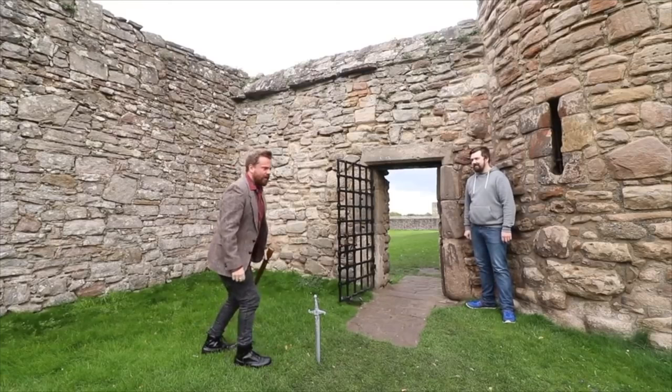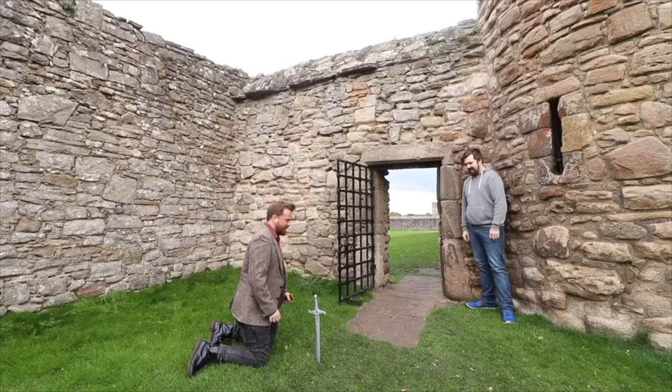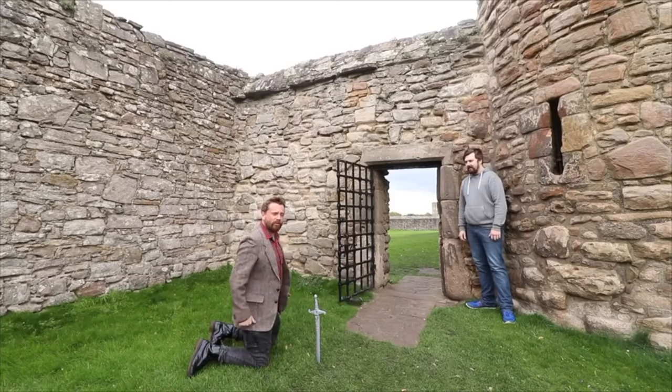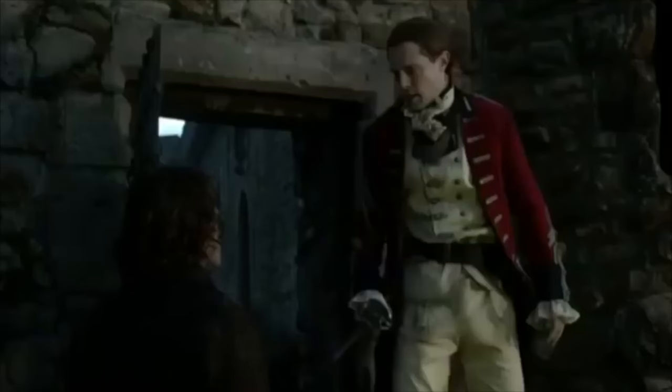In Outlander, Craigmillar Castle stands in for Ardsmuir Prison, where Jamie is held captive after the Battle of Culloden. The castle's eerie, atmospheric dungeons and stone walls create the perfect backdrop for some of the series' most emotional and suspenseful scenes.